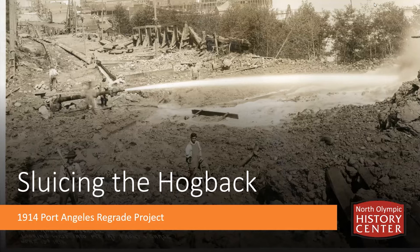Welcome everybody to our September Learning our Landscape presentation. I'm David Brownell from the North Olympic History Center, as always in partnership with the Jamestown S'Klallam Tribe.